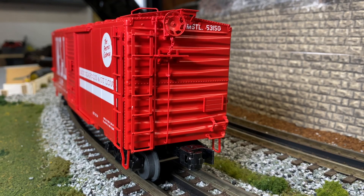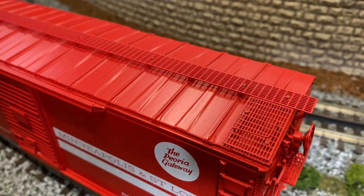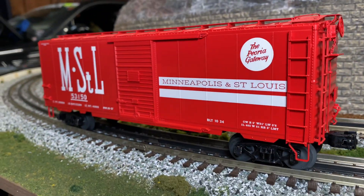From the outside, decent details — stepladder, handbrake, nice walkways on top, great paint scheme.